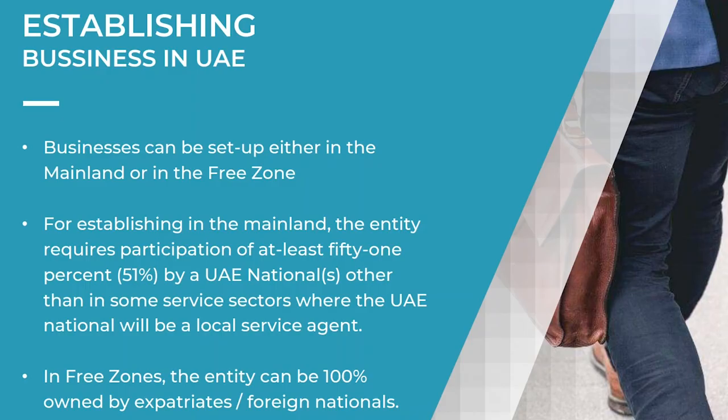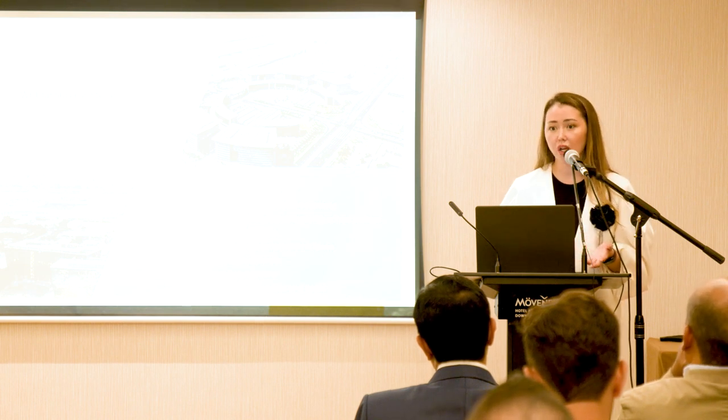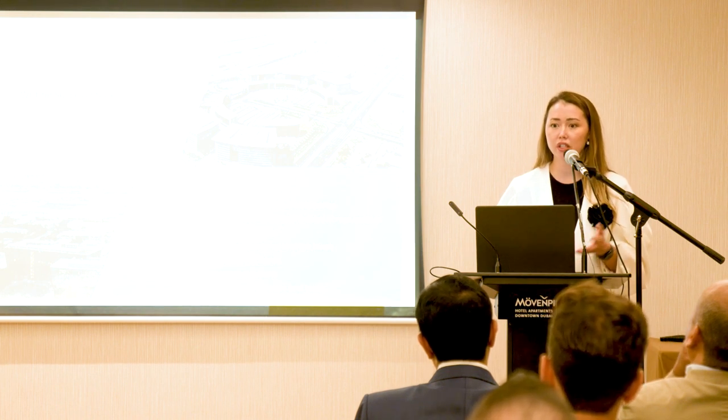A company can be set up either in the mainland or in the free zone. To establish a company in the mainland, you need to have a UAE national as a partner who will hold a minimum of 51% of the shares. Whereas a company in the free zone can be 100% owned by the foreign investor — there is no requirement to have a UAE national or local service agent as a partner. The major attractions are 100% foreign ownership, no corporate and personal income tax, zero import and export duties, and no currency restrictions with full repatriation of profits.